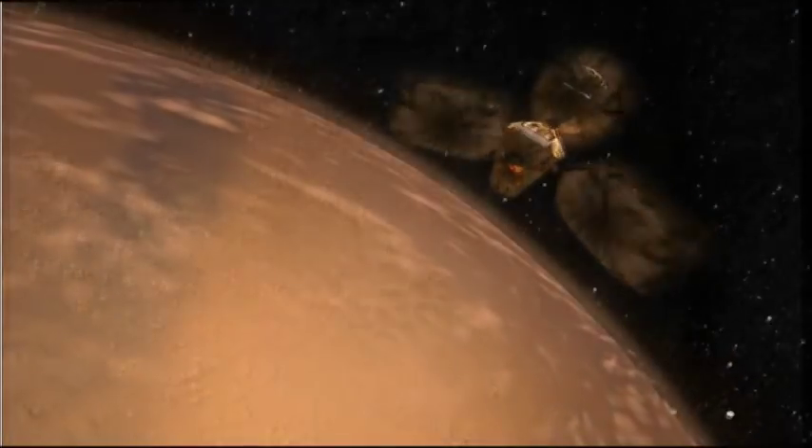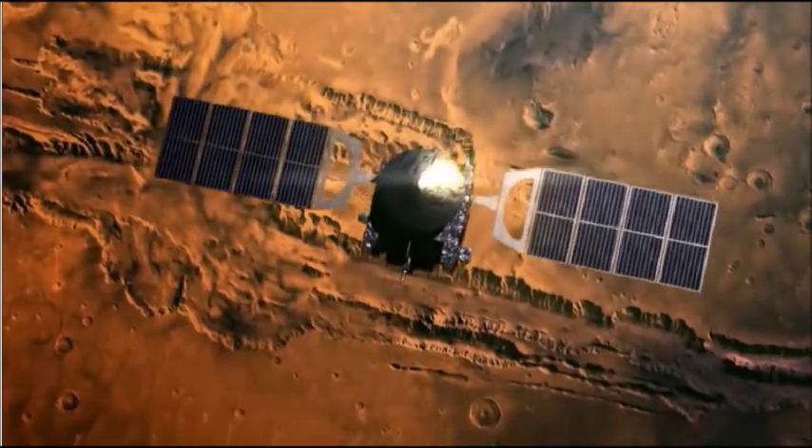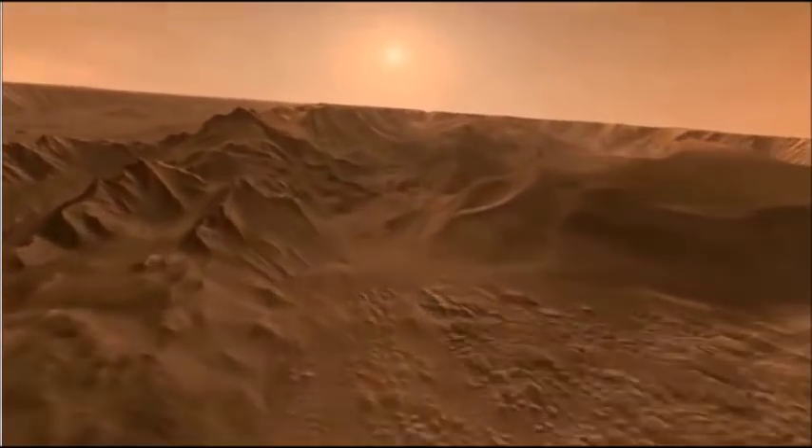The picture was taken by a camera on NASA's Mars Reconnaissance Orbiter. The MRO has been orbiting Mars since 2006, carrying out reconnaissance and exploration work.